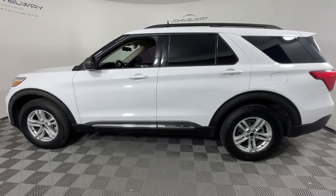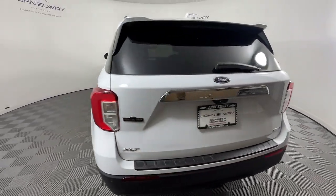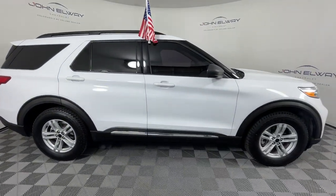Your next car could be the 2020 Ford Explorer. With less than 70,000 miles on the odometer, this vehicle provides excellent value. Handsome and rugged, this Explorer delivers solid midsize SUV versatility.